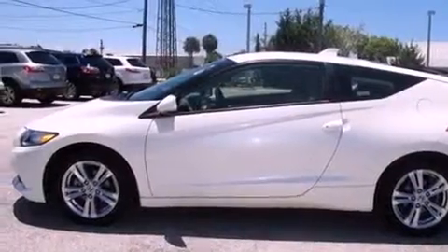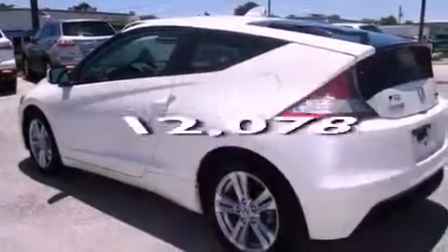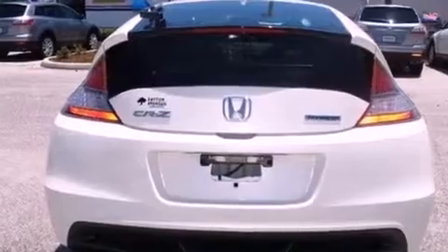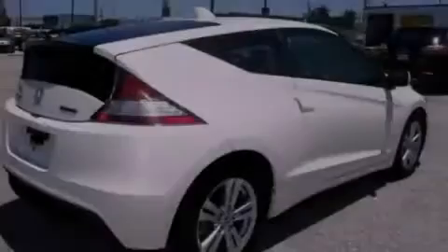Air conditioning with automatic climate control. And this vehicle has fewer than 13,000 miles on the odometer. With an EPA estimated rating of 39 miles per gallon on the highway, this automobile helps leave money in your pocket where you want it.